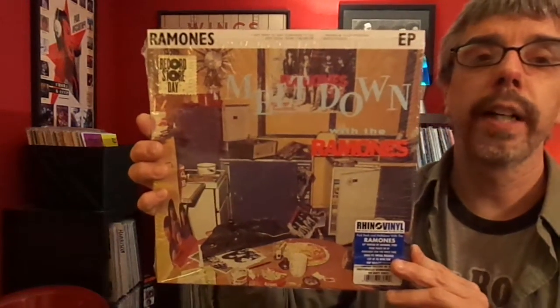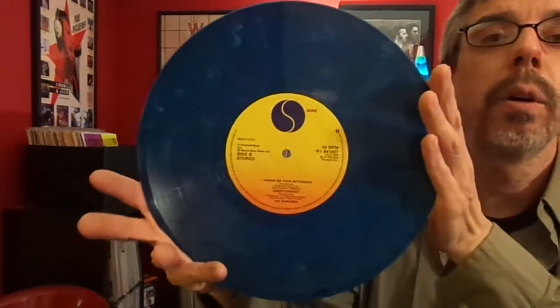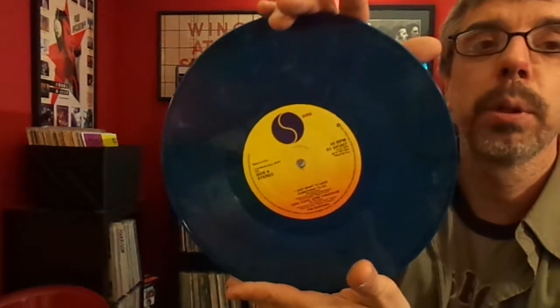Ramones and Meltdown — a 10-inch which was originally a 7-inch EP in Britain. Everybody knows this, I think. On blue vinyl, a little bit marbled. We won't be able to see anything in this darkness, but trust me, it's blue and it's marbled. And I'll never get it back in this sleeve.